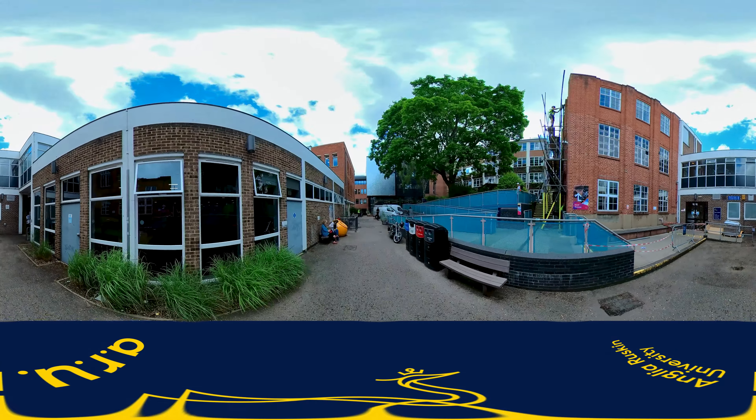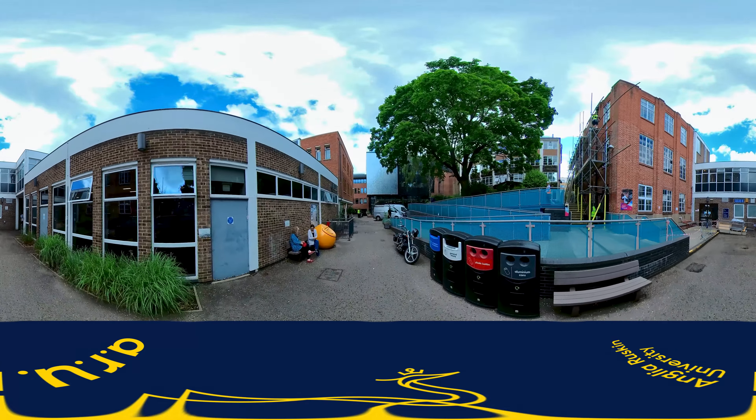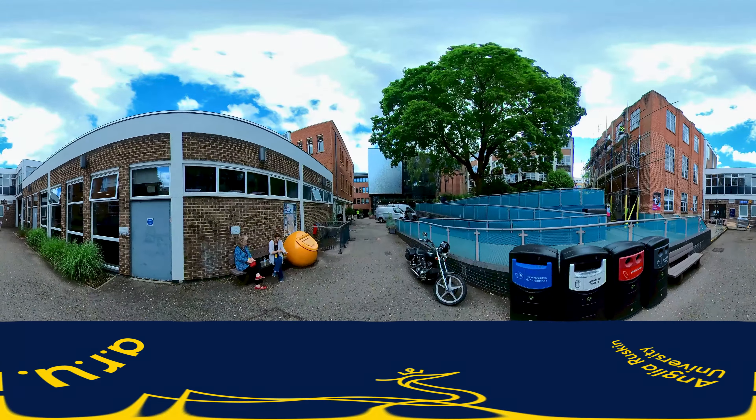As we exit the Mumford Building you'll go up the stairs past the David Building. There is also a ramp you can use here on the other side of the stairs. You will remember this by its living wall full of plants around the side. It is DAV on your timetable.